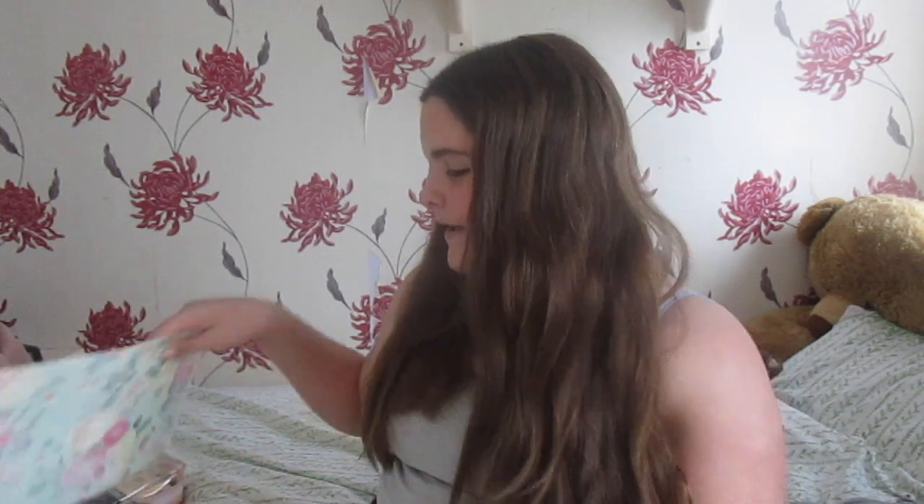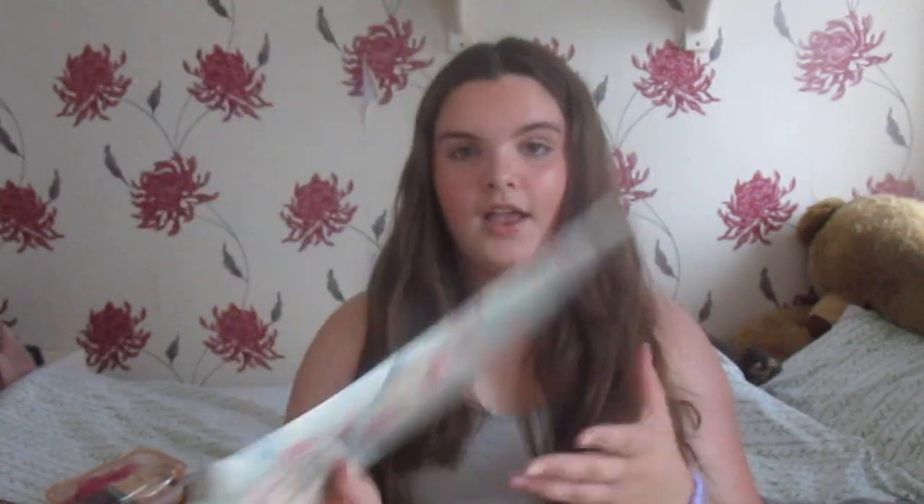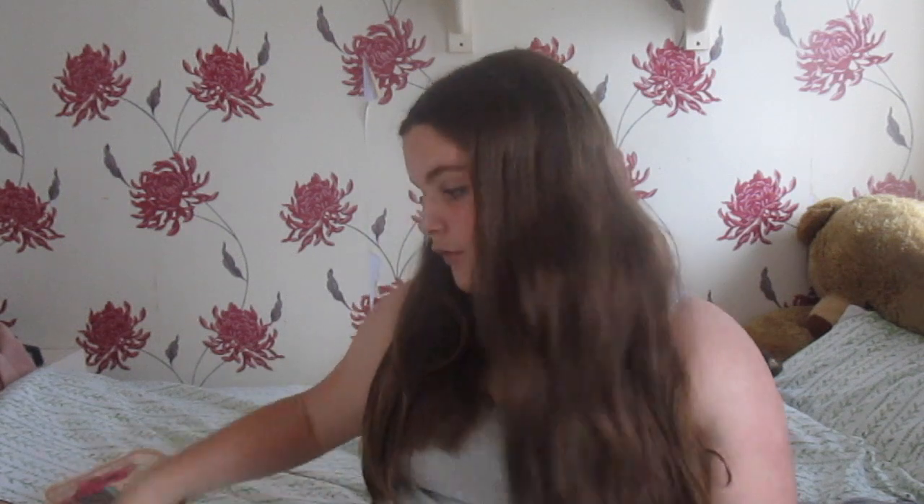Moving on to the school supplies haul. This year I have so much school supplies, however I'm not taking it all to school — a lot of it will be staying at home for homework and stuff like that. Starting with most of the stuff going in my school bag, I have this little A5 notebook from Home Bargains, which has got pictures of me and my friends all over it. And then I've got this folder from Limons — I've had it for quite a while, it has flowers and roses on it, and that will be going in my bag for loose paper.